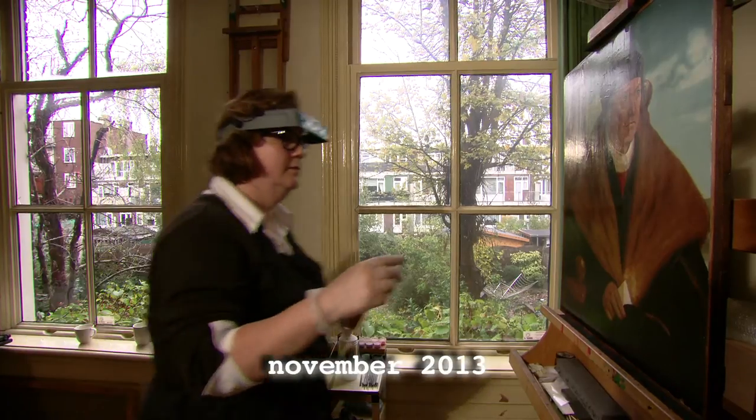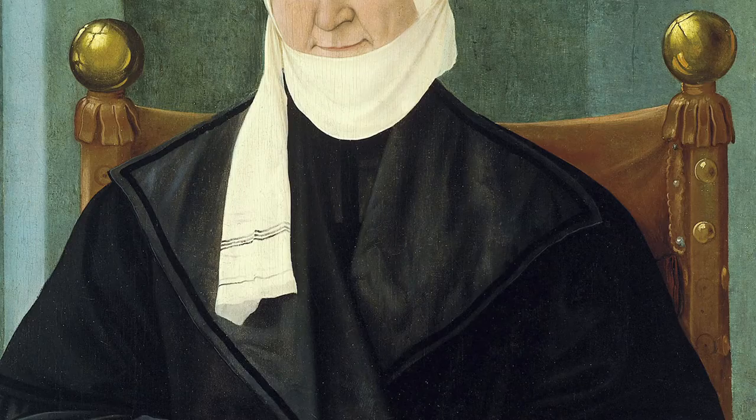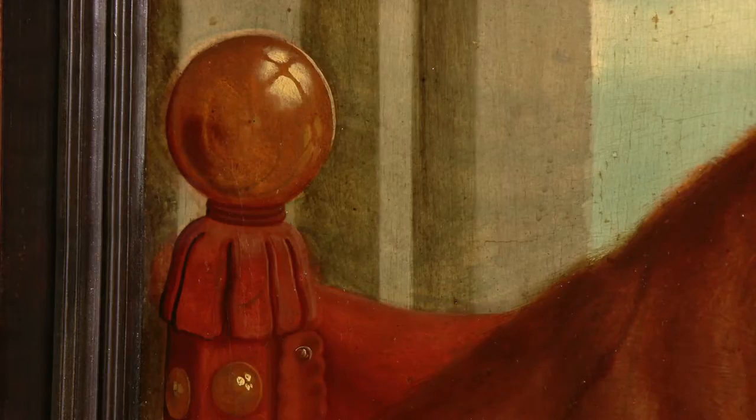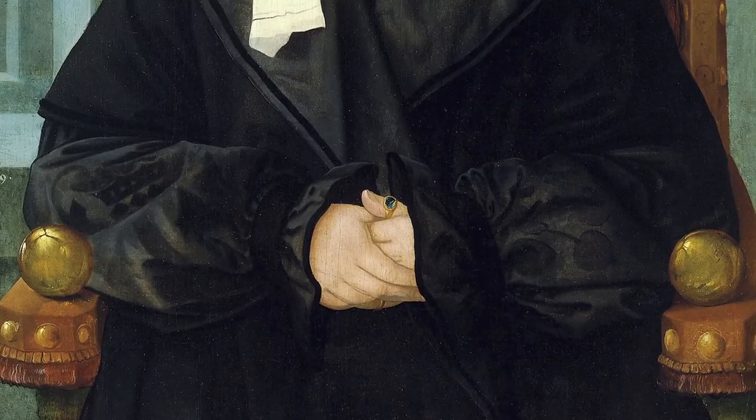Wat wij gevonden hebben, moet u nu gaan opzoeken. Er zou een tweede schilderij zijn van een vrouw die bijna hetzelfde is afgebeeld — het zou zijn vrouw kunnen zijn, of zijn moeder. Ze blijken op eenzelfde stoel te zitten, al is die stoel niet helemaal precies hetzelfde. Dat hoeven we niet altijd als probleem te zien. Er zijn wel verschillen: ze lijken in leeftijd anders. Ook schildertechnisch hebben ze allebei een andere geschiedenis — ze zijn meer dan honderd jaar geleden uit elkaar gehaald, dus ook een andere restauratiegeschiedenis. De beelden precies vergelijken via een foto gaat niet lukken.